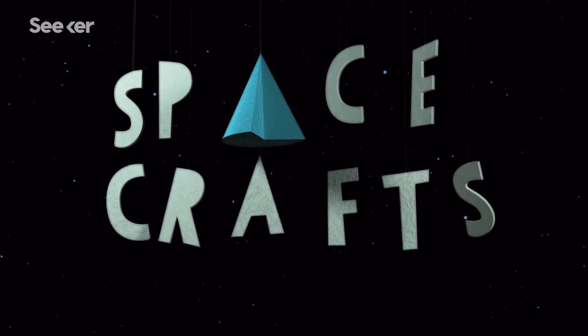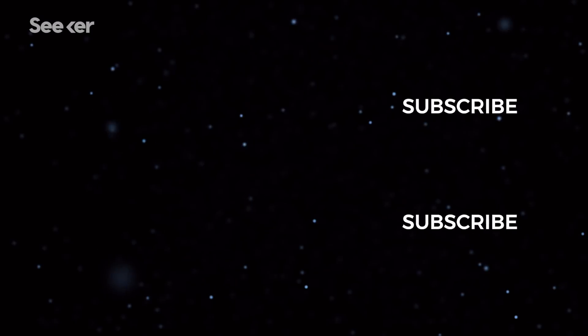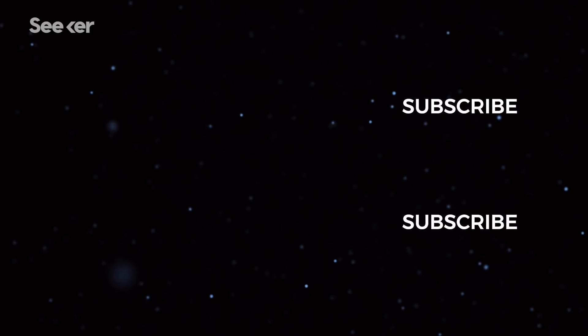If you want to see more, check out the spacecraft playlist, and be sure to let us know in the comments what astronomical phenomena you want to learn more about. Don't forget to subscribe!